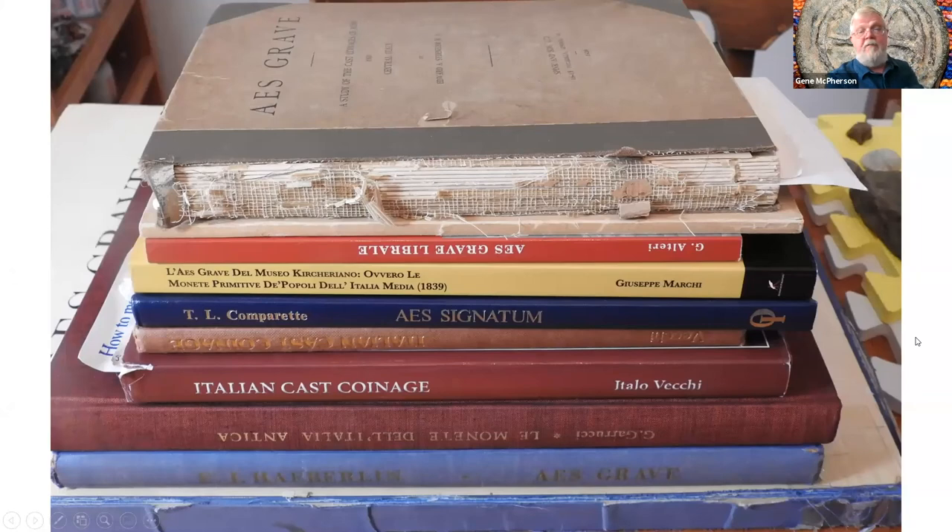You can find Haberlin online — just Google 'Aes Grave, heavy money of Rome in Central Italy, by Haberlin 1910' and a PDF copy will come up. Garucci and Kirchhoff are also available. Many Italian coin books include cast bronze coins. If you're going to buy one book on cast coins, I would suggest the most recent book by Vecchi — Italian Cast Coinage, published in 2013 — which you can buy for next to nothing. It has good pictures and a lot of good information. Haberlin recorded hundreds of Janus/prow cast bronze asses with weights, location found, and location stored.